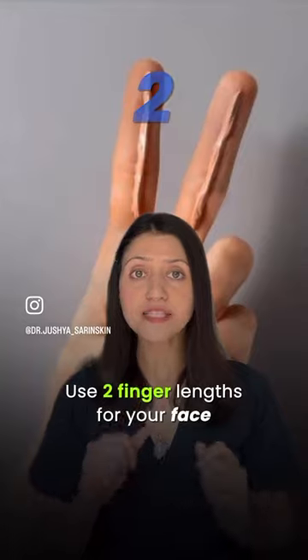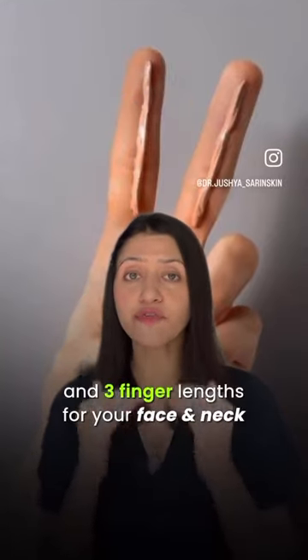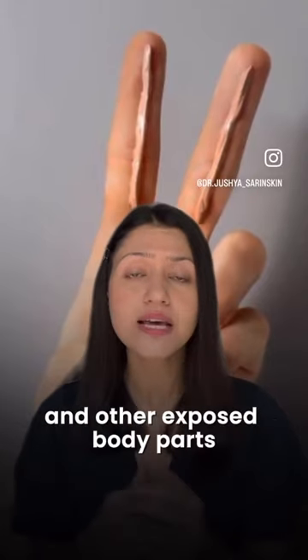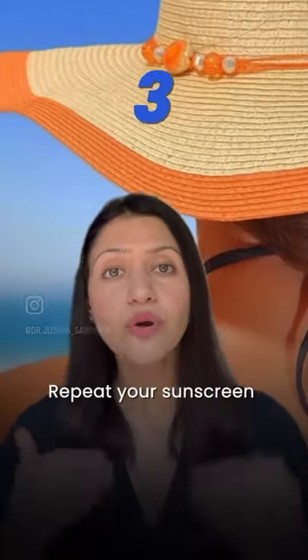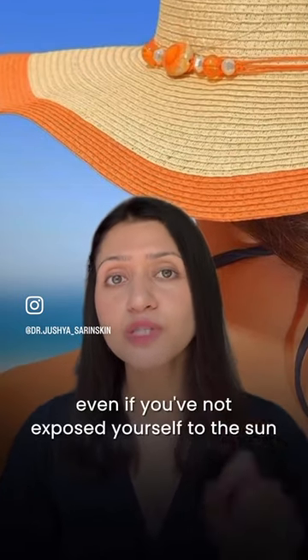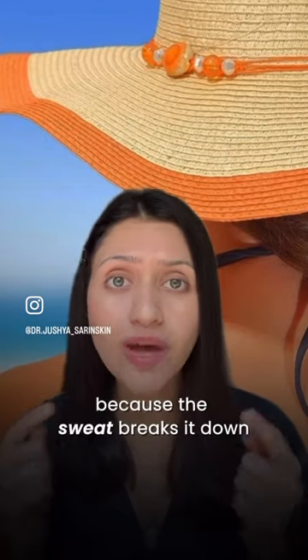Use two finger lengths for your face and three finger lengths for your face and neck. Don't forget your ears, back of your neck, back of your hands, and other exposed body parts. Repeat your sunscreen every two to three hours, even if you have not exposed yourself to the sun, because sweat breaks it down.